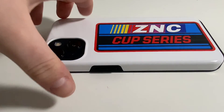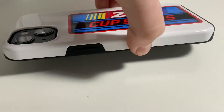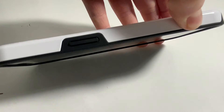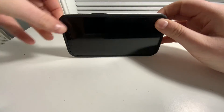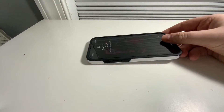Now we will take a look at the phone case. I have a phone in the case — let's zoom in. It just says ZNC Cup Series, centered of course. Everything looks normal. It does come in two pieces — this plastic piece is the outer casing. It's very durable too. It's called the iPhone tough case.